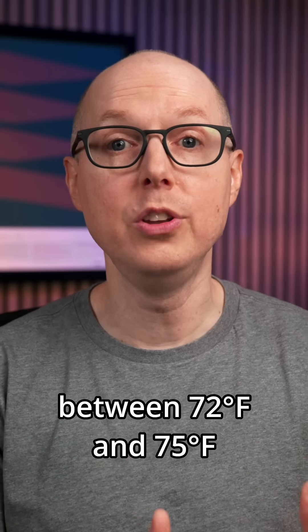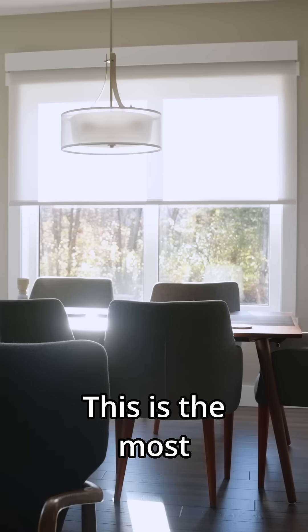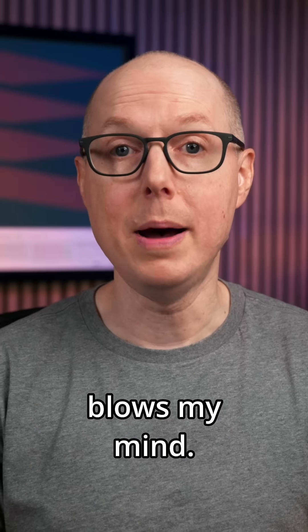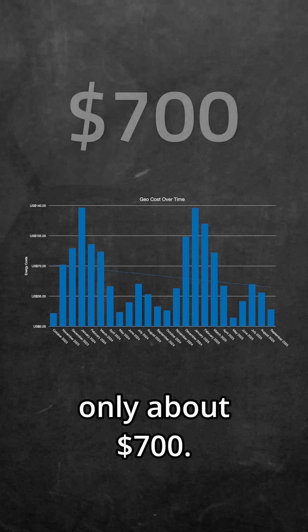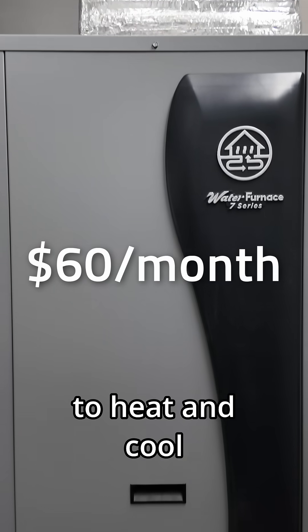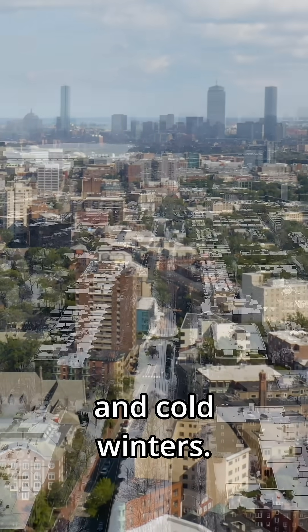I keep mine set between 72 and 75°F all year round — that's it. This is the most comfortable house I've ever lived in. My operating costs for the entire year are only about $700 — that's $60 per month to heat and cool my entire house in Massachusetts, where we get hot, humid summers and cold winters.